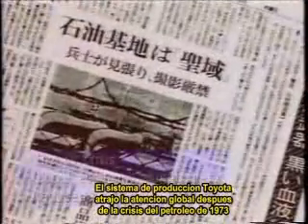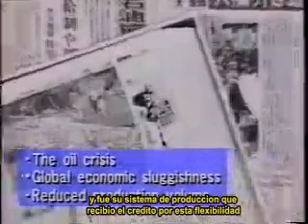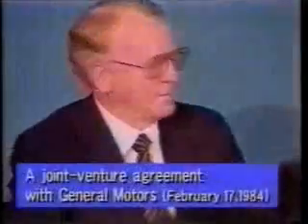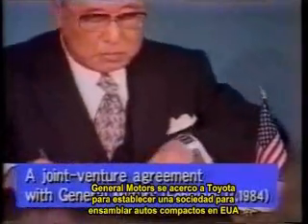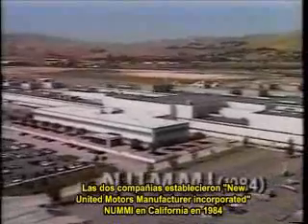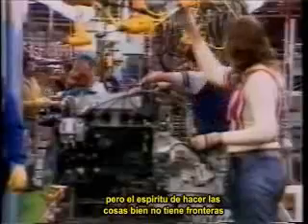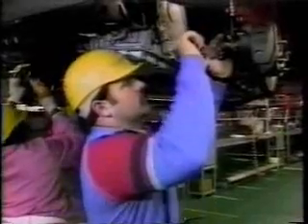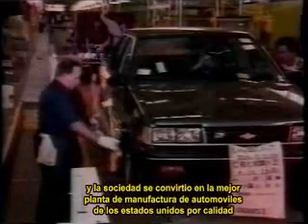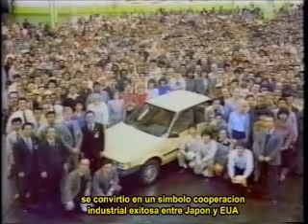The Toyota production system gained global attention after the oil crisis of 1973. Toyota recovered more quickly than other automakers from the crisis, and its production system received much of the credit for that resilience. General Motors Corporation approached Toyota about setting up a joint venture to make small cars in the United States. The two companies set up New United Motor Manufacturing Incorporated in California in 1984. Differences in language and culture presented big challenges, but the spirit of making things well knows no borders. People accepted the Toyota production system, and the Toyota-GM joint venture became the highest-ranked automobile plant in the United States for quality, becoming a symbol of successful industrial cooperation between Japan and the United States.